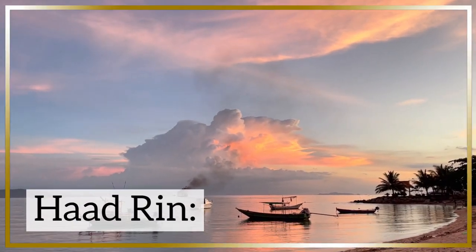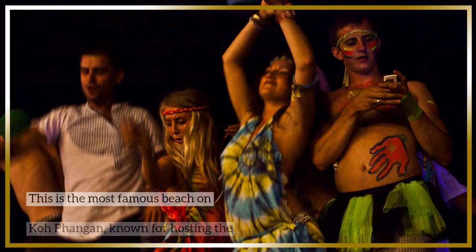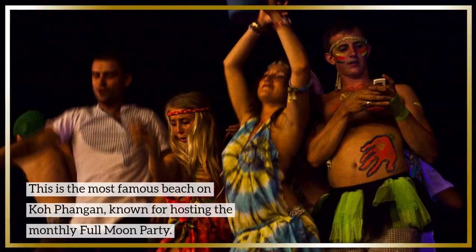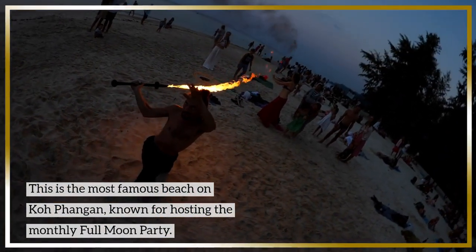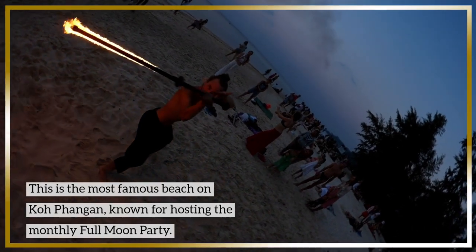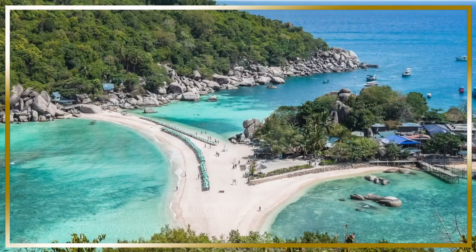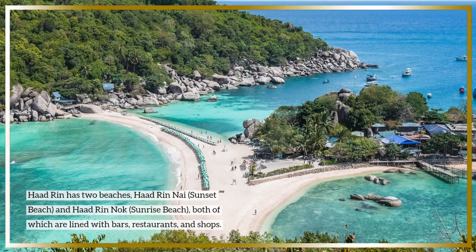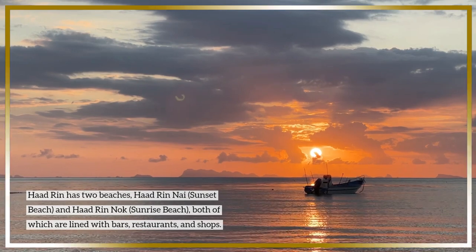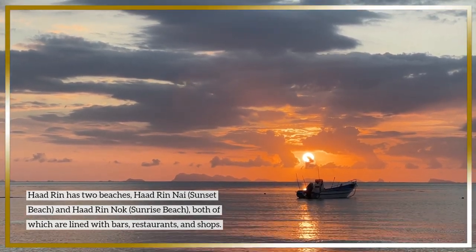Haad Rin: This is the most famous beach on Koh Phangan, known for hosting the monthly full moon party. Haad Rin has two beaches — Haad Rin Nai and Haad Rin Nok — both of which are lined with bars, restaurants, and shops.